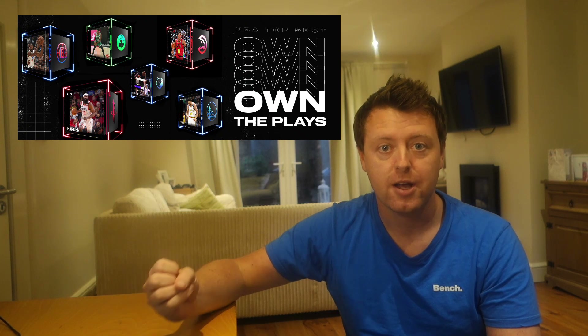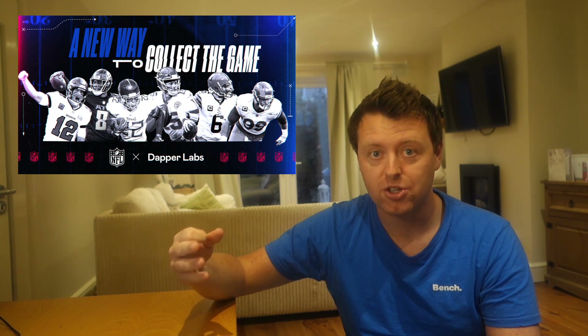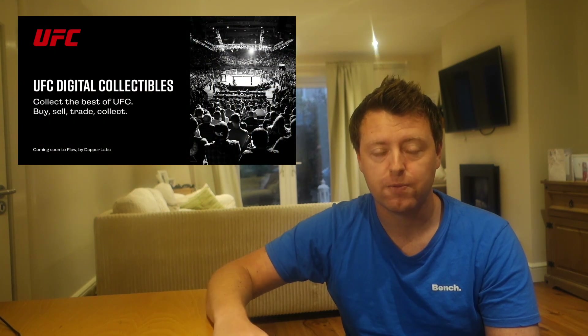Flow is a project that has just knocked it out of the park. They've got the NBA Top Shot partnership, the NFL coming up, and UFC collectibles on Flow as well — something I signed up for early access for. Really a project that's delivering. I've interacted with the blockchain using Top Shot; it's very quick and easy, and you get your NFTs or your balance back very quickly. Long term, something we're definitely bullish on — one of the guys on the team here at Brokonomics, Robin, bought at ICO stage.